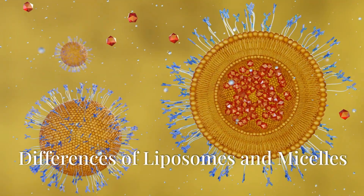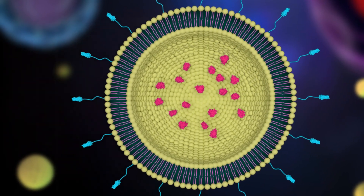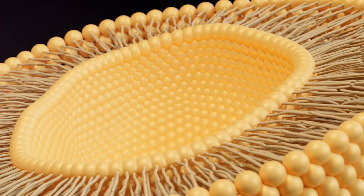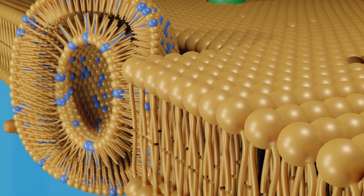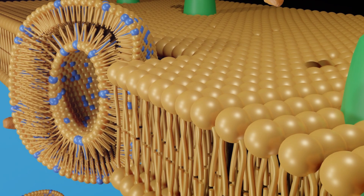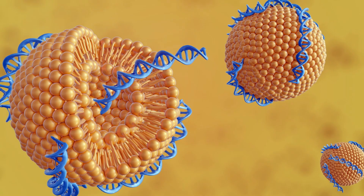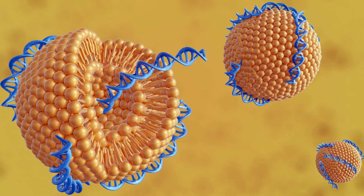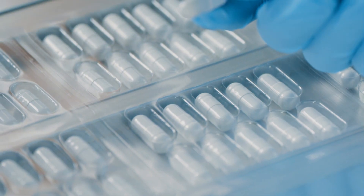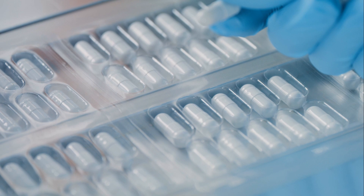Differences of liposomes and micelles. Liposomes are incredibly versatile structures that can encapsulate a wide range of substances. They are particularly effective at holding both hydrophilic (water-loving) and hydrophobic (water-fearing) substances within their bilayer membranes, making them highly useful in various fields including drug delivery and cosmetics.